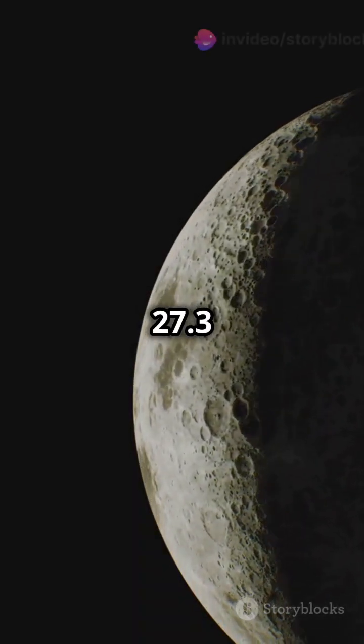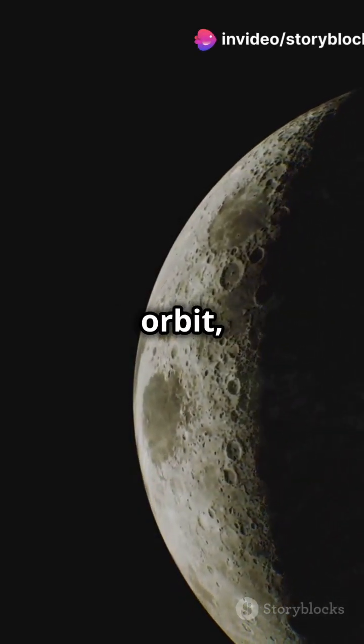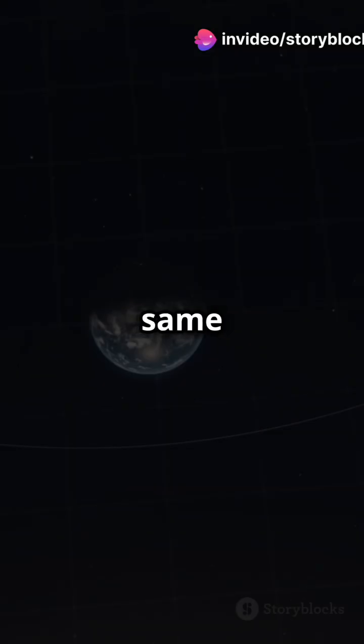It takes 27.3 days to complete one orbit, matching its rotation period, so we always see the same side.